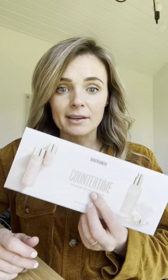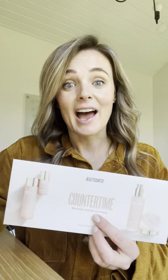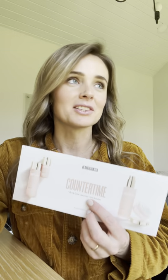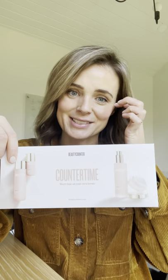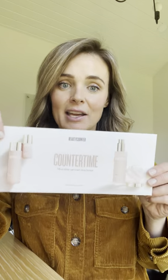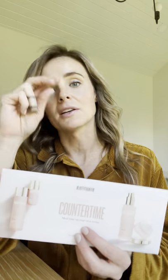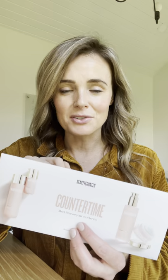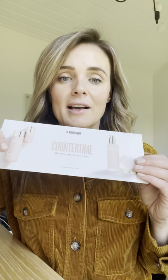I'm going to start with my favorite line, which is the Counter Time line from Beautycounter. This is the line that I personally use. Counter Time is our big-guns anti-aging line — it's for those with mature skin, or those who want to get ahead of signs of aging. Maybe you're in your late 20s or early 30s and your skin is a little dull, doesn't look the way it used to. This line is not suitable for very sensitive skin because it is packed with a lot of actives, including Beautycounter's Retinol Alternative Complex — a blend of bakuchiol and Swiss Alpine Rose designed to be a safer alternative to retinol.